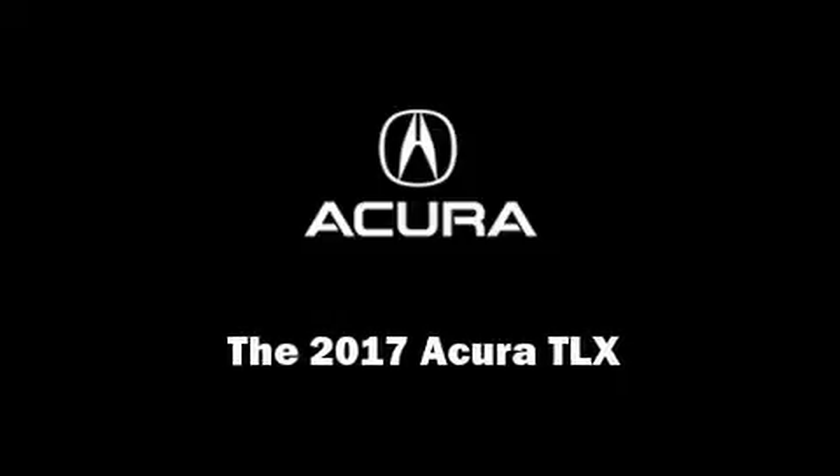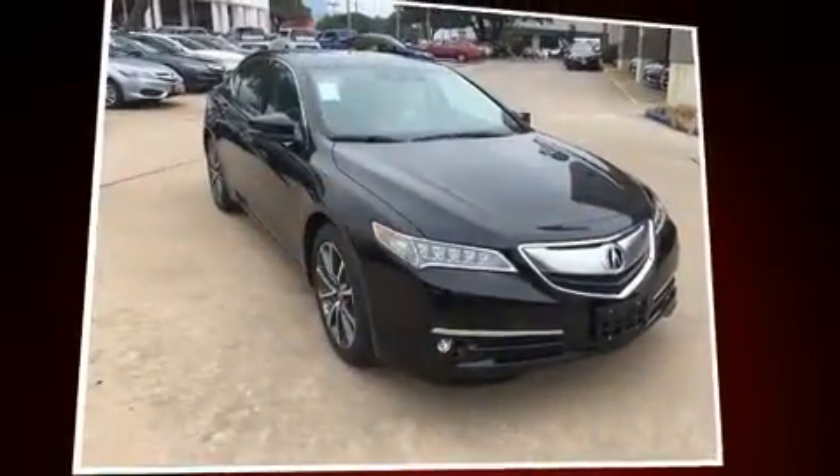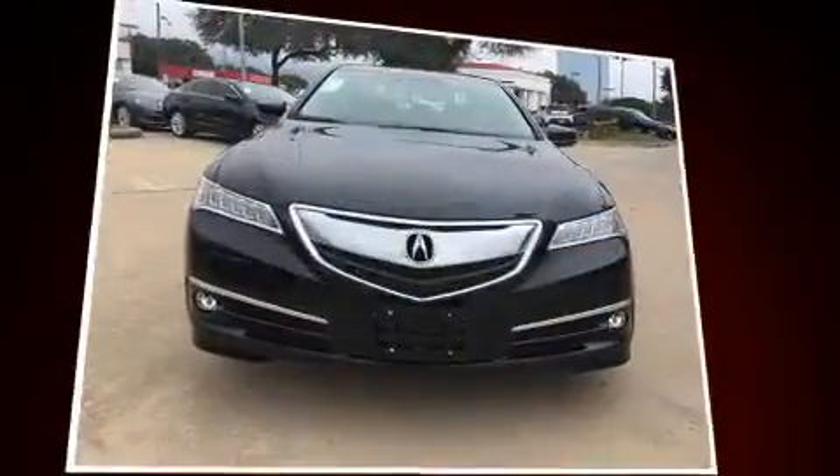Outstanding design defines the 2017 Acura TLX. This four-door sedan offers the latest in technological innovation and style.